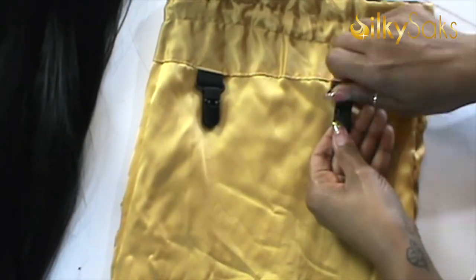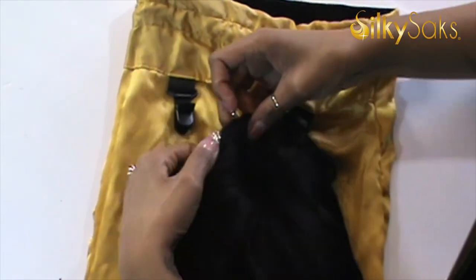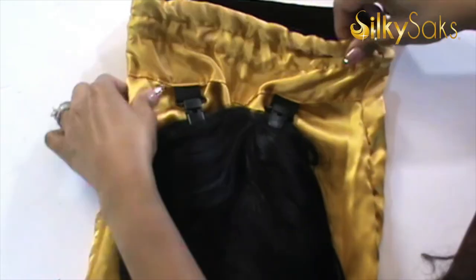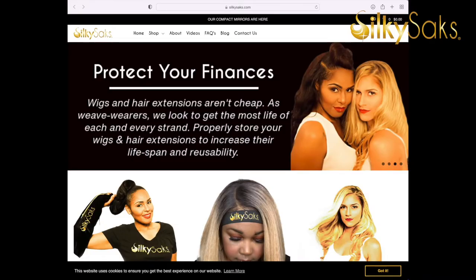When I take this wig off I'm not going to put it back in the plastic — I'm going to put it in my luxury Silky Sack. The Silky Sack is a silk-lined bag I invented not only to store your wigs but to add longevity to them. The silk lining allows hair to glide, cutting down on shedding, tangling, and matting that would happen if you placed it back in plastic, a box, a drawer, or on your dresser. The link to the website is down in the description box.